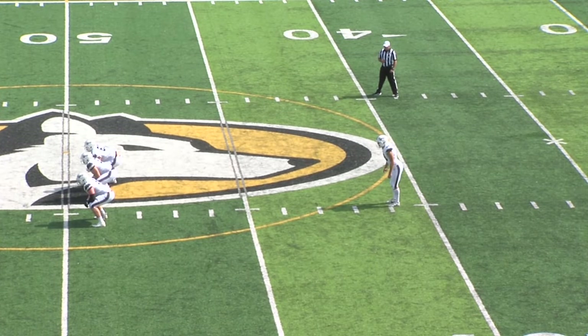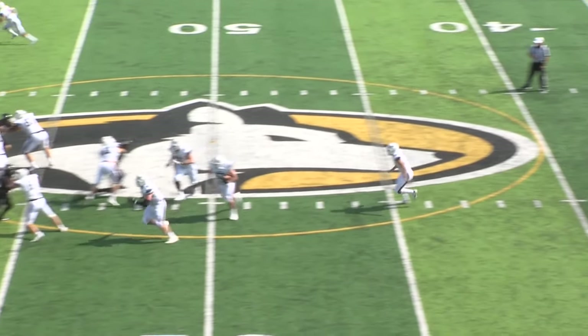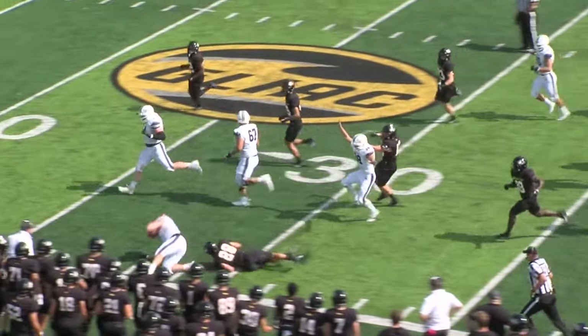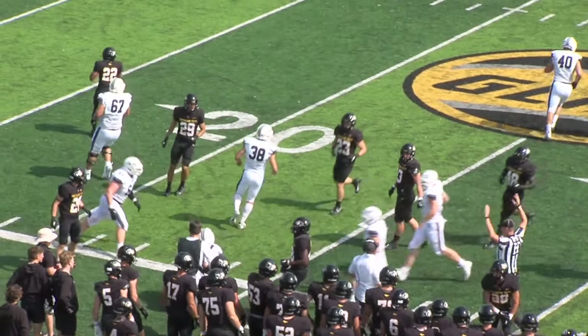Punt coming here for the Chargers. Back to the return. They're going to give Nora a chance. Instead it's a fake and a big man is running down the field, inside the 30 yard line.